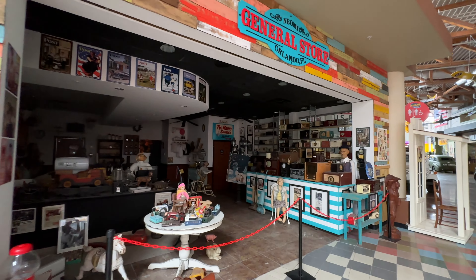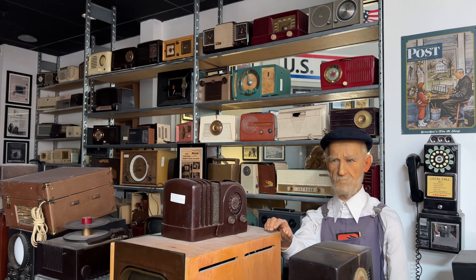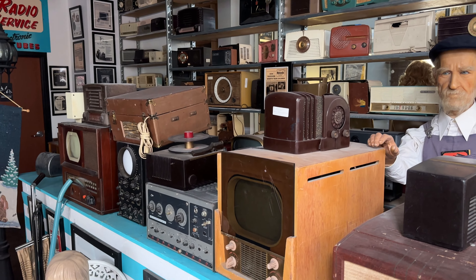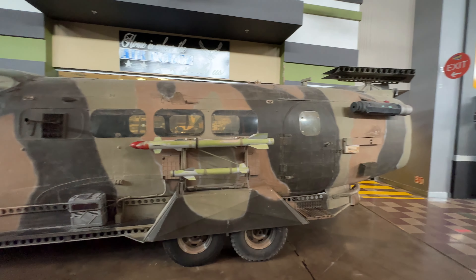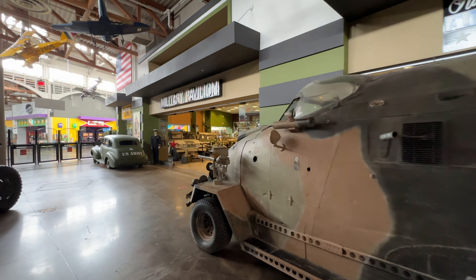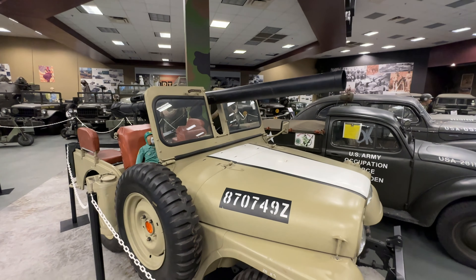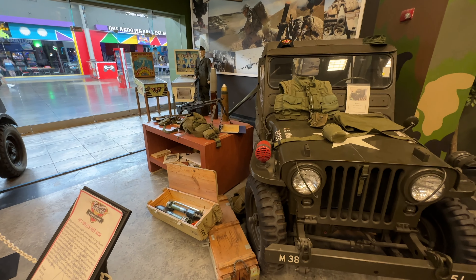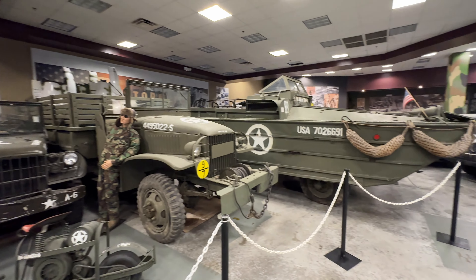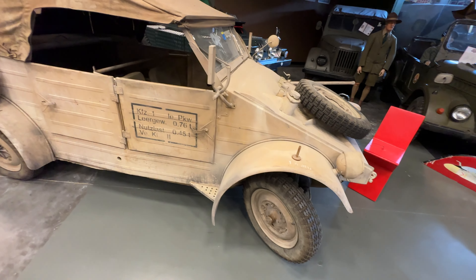You've got the general store with all kinds of goodies in here — classic radios. They have all these radios here. And then you get into the military area — look at this monstrosity. You can host an event in the military pavilion. 1951 Willy's Jeep M38. Check out this duck boat — sick. From the Tom Cruise movie Valkyrie. Latest VW bus — it's an ambulance.